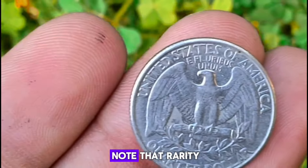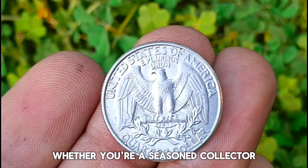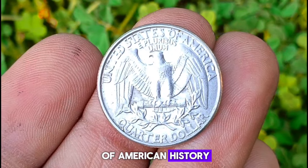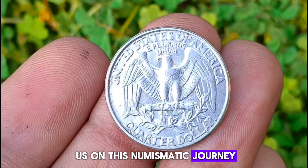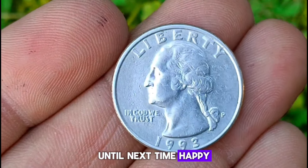However, it's important to note that rarity, demand, and other market influences can impact the actual selling price. Whether you're a seasoned collector or a novice enthusiast, the 1993 P Mint Mark Washington quarter is a timeless piece of American history worth adding to your collection. Thank you for joining us on this numismatic journey. Be sure to subscribe for more fascinating insights into the world of coins. Until next time, happy collecting.